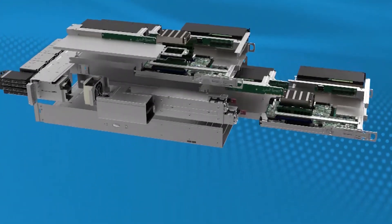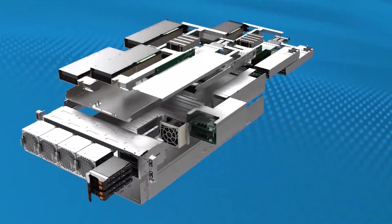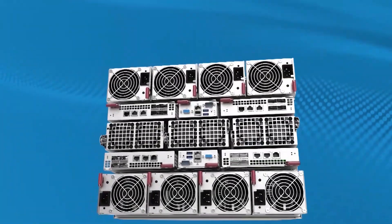Take advantage of the powerful new features of the 3rd generation AMD EPYC processors with Supermicro's largest portfolio of the highest performance and highest efficiency server and storage systems.